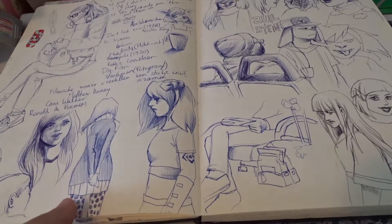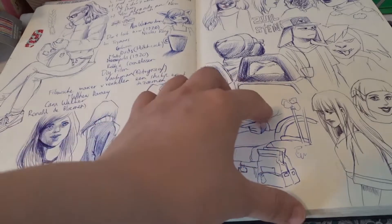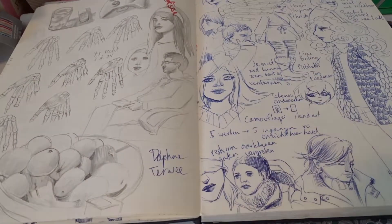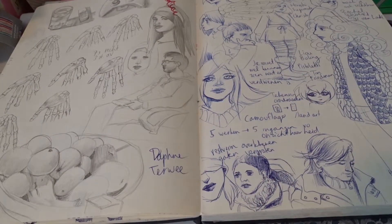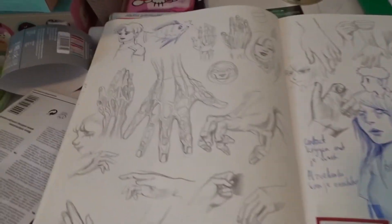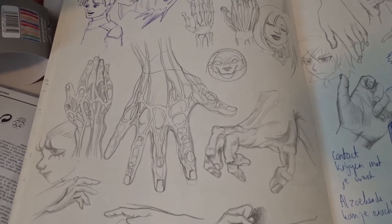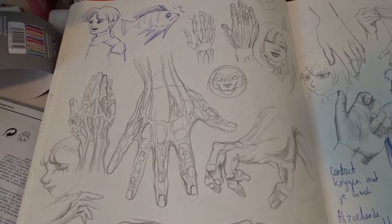I also drew people in the train. This one was done in the train. This one as well. This one was when I was studying Bridgman, I think. Lots of hand studies.